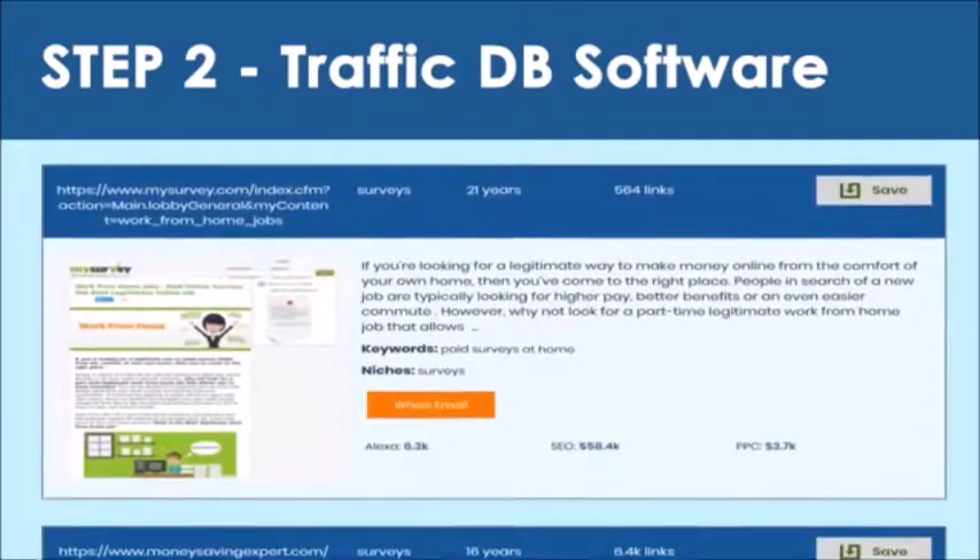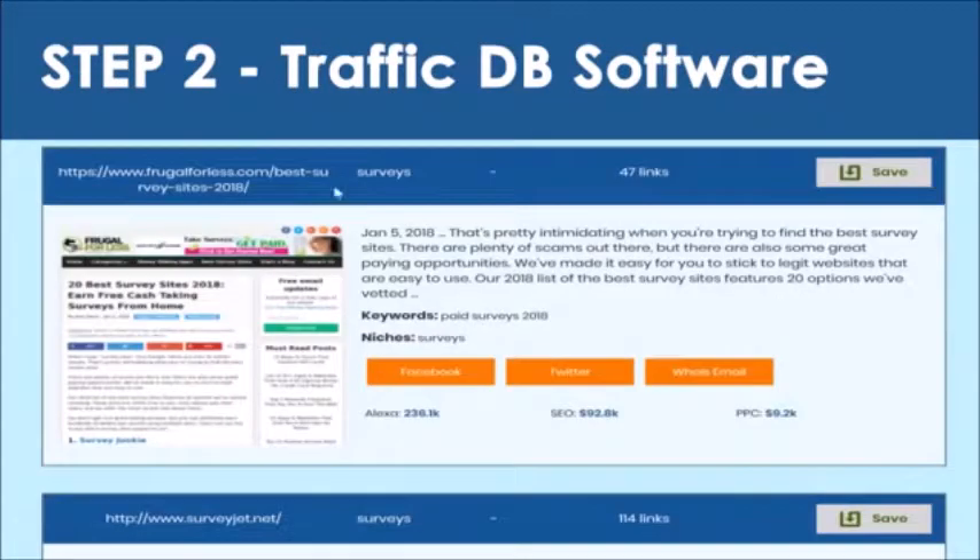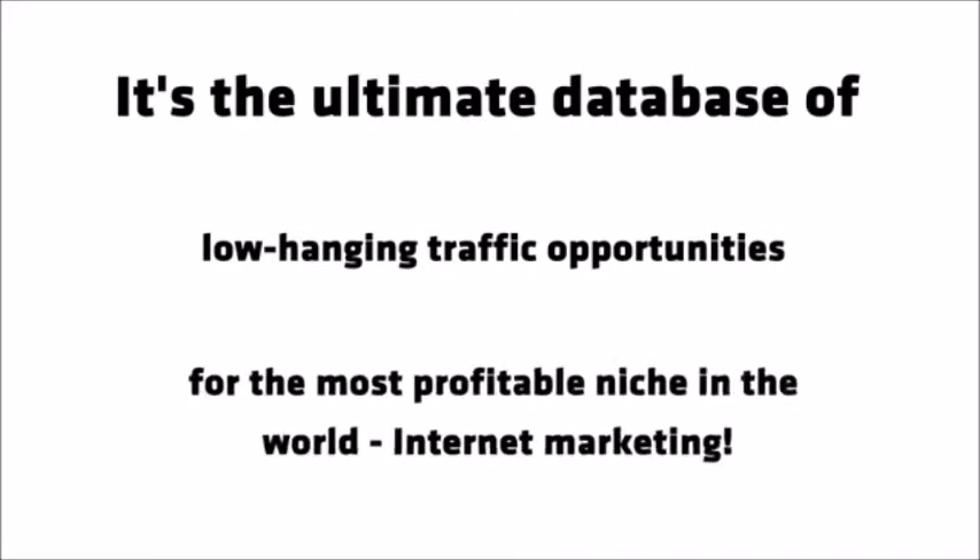Adverts that we can run on. AdSense that we can run ads on. Affiliate programs we can join. Email lists we can promote to. Facebook campaigns we can target. And even the Whois email of the site. It's the ultimate database of low-hanging traffic opportunities for the most profitable niche in the world: internet marketing.